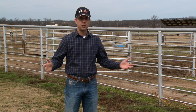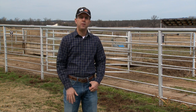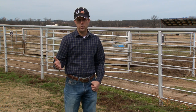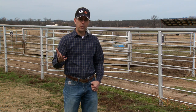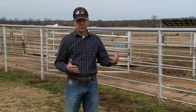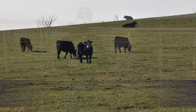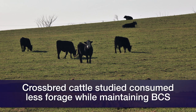If you put that on a stocking rate basis in native rangeland country, some of the more productive native rangeland in Oklahoma might produce around 3,000 pounds of forage per acre. But our rangeland ecologists tell us we need to try to consume only about 25 percent of that. Well, 25 percent of 3,000 is about 750 pounds. So in other words, you should be able to maintain the crossbred cows with one acre per cow less — a lower stocking rate.